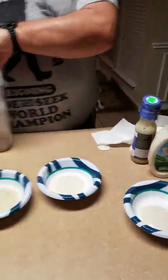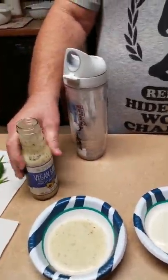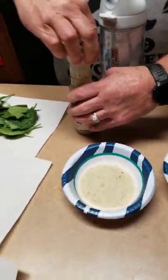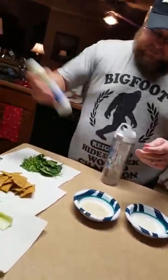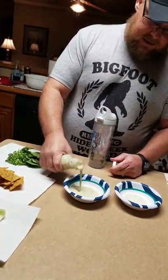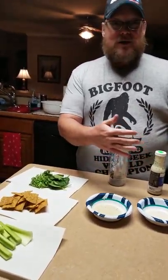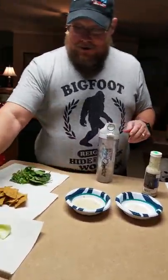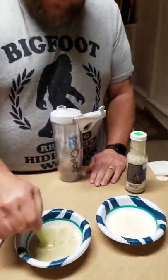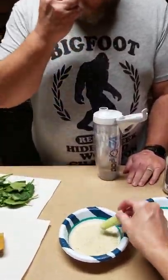Let's try the runny one first — the Primal Kitchen vegan. I think you need to shake it. The viscosity increases as we go. Let's go with the celery. Open my DDP water bottle in case you got to rinse your mouth out real quick. Man, it's runny. Yeah, put that on the salad.